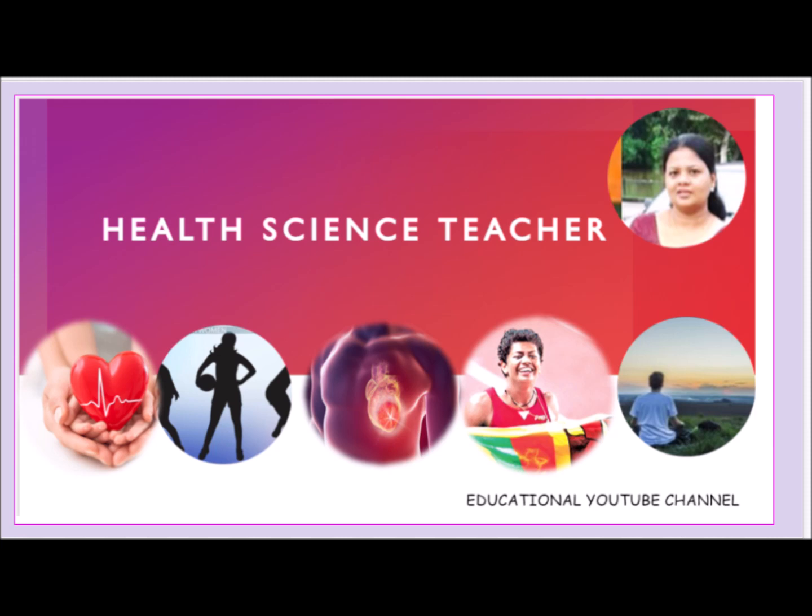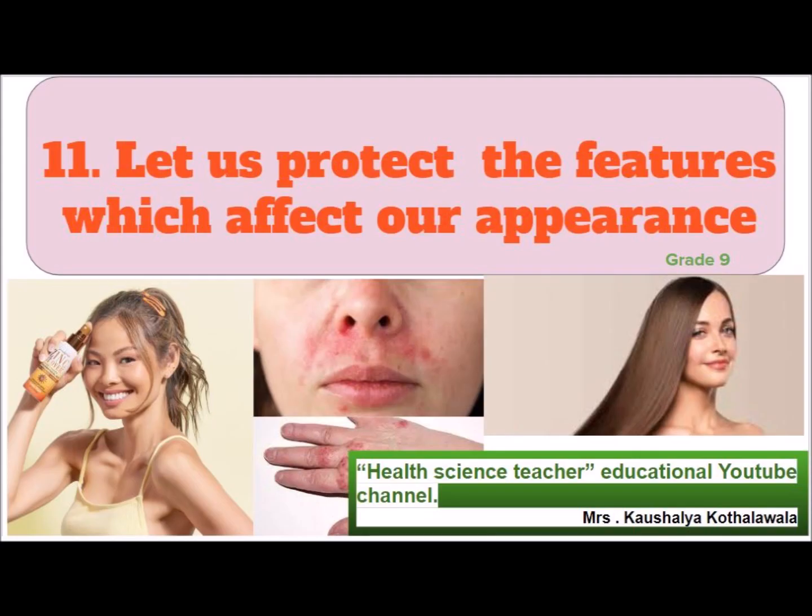Hi, Bowen children. This is your Health Science Teacher Educational YouTube channel. Today we will discuss Grade 9, Chapter 11.